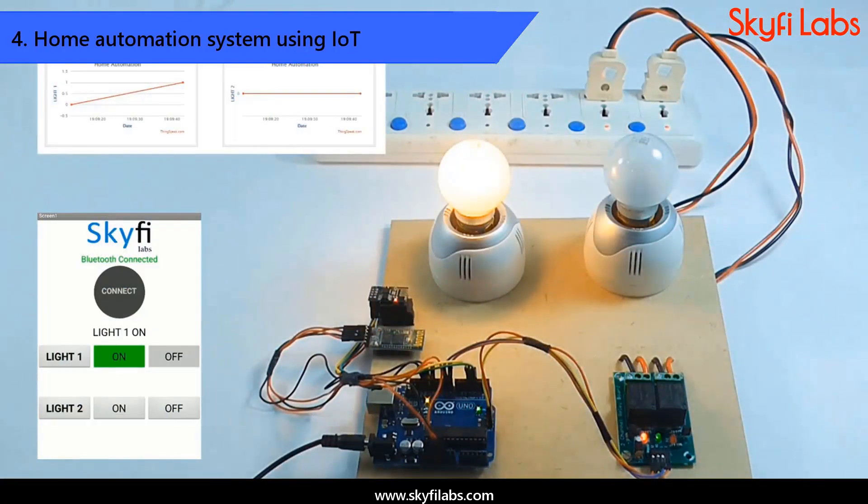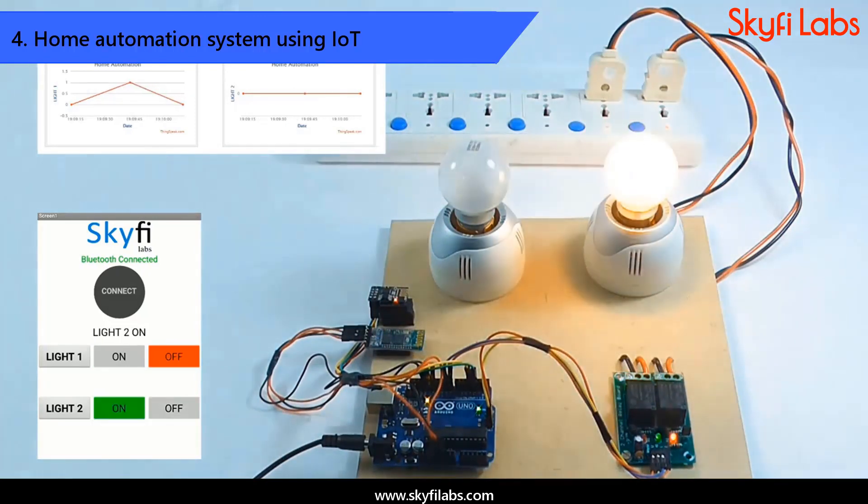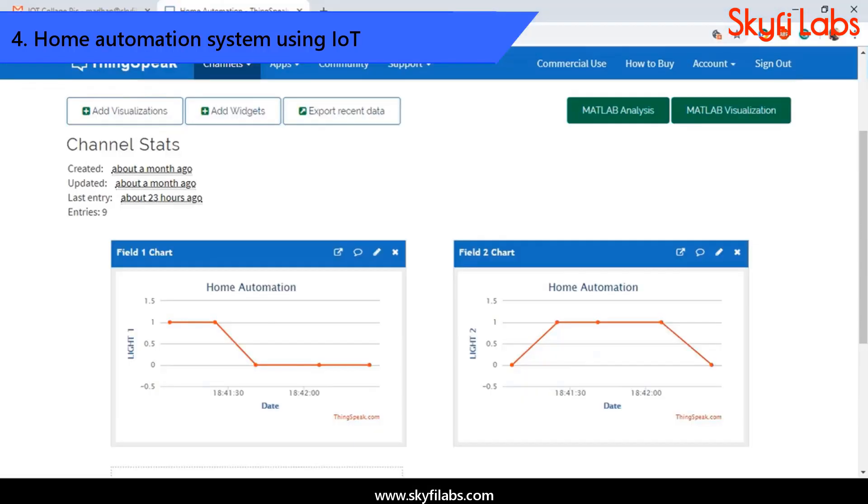You will learn about smart home technologies and build a home automation device with which you can control all the electrical devices using a Bluetooth-controlled Android app. You will also learn to send the data collected to a cloud platform for storage and analysis, transforming it into an IoT project.